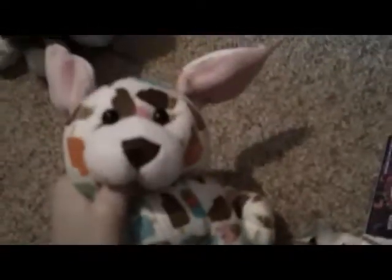So, the Webkinz I got was the Ice Cream Puppy. It's so cute. It's ice-creamy and has, like, popsicles on it too. So, it's so cute.